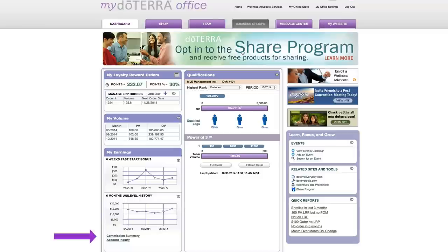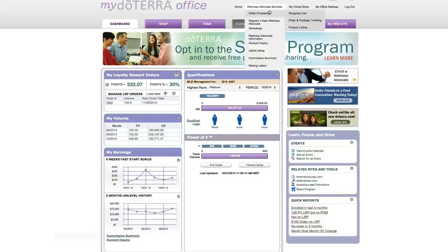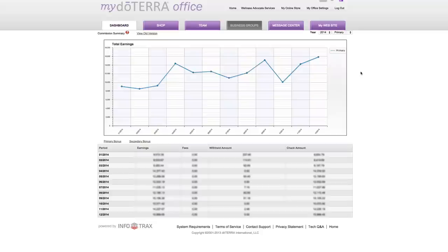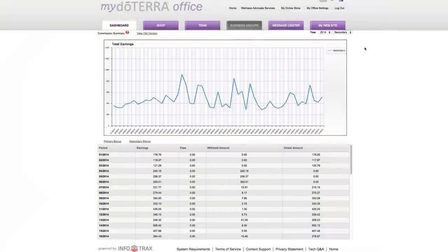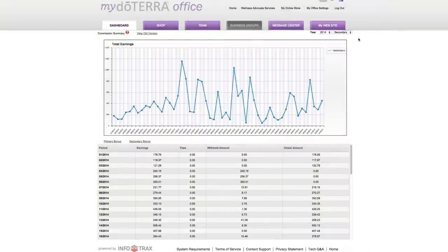To see previous statements, go to Commission Summary or go to Wellness Advocate Services and click Commission Summary. This is the new Commission Summary page — they just revamped it. It used to be a pull-down menu with a list of payments, but now there's a wonderful graph so you can see exactly how you're doing, see the pattern of jumping up with new ranks, and leveling out. On the right it has the year and you can go back up to five years to compare. The 'primary' means your actual commission statement that comes out once a month, between the 15th and the 20th.